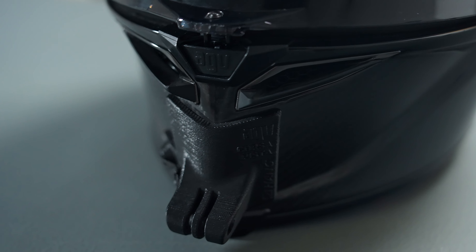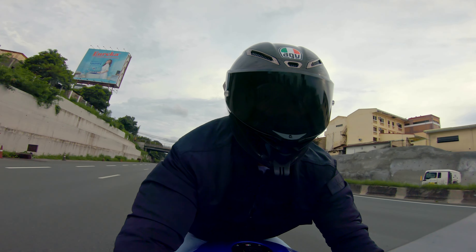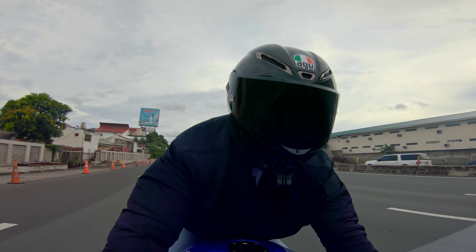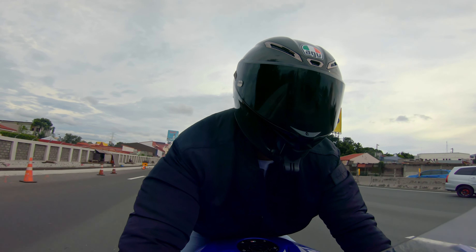Number four: shape. Because of its long oval shape and pointy chin, this helmet looks sharp — but it is also the reason for the wind drag. At high speeds, when I turn my head to look behind, I can feel the wind dragging my head. Compared to my rounded-shaped helmet, there is no wind drag at all.